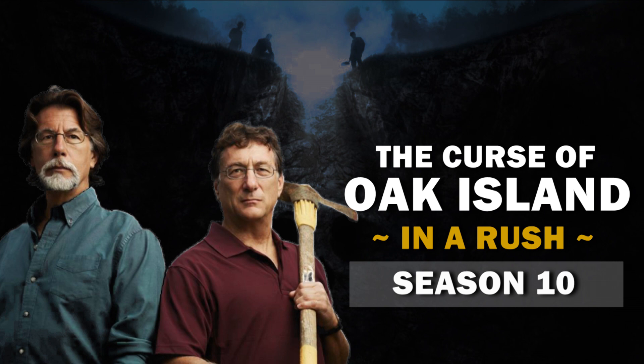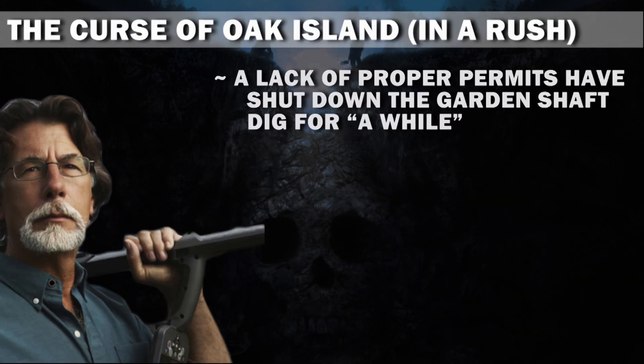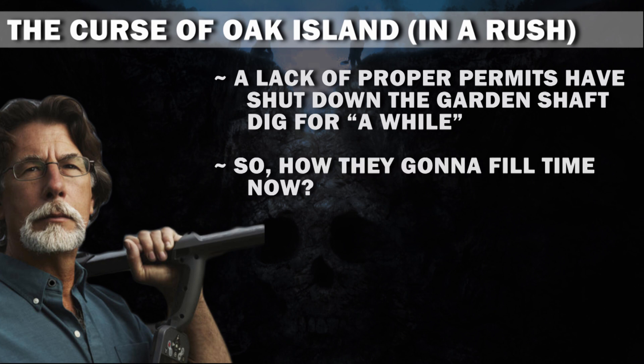You're watching The Curse of Oak Island in a Rush, and we're recapping the season 10 episode, Norsing Around. So what happened? A lack of proper permits has shut down the garden shaft dig for a while. So how are they gonna fill time now?